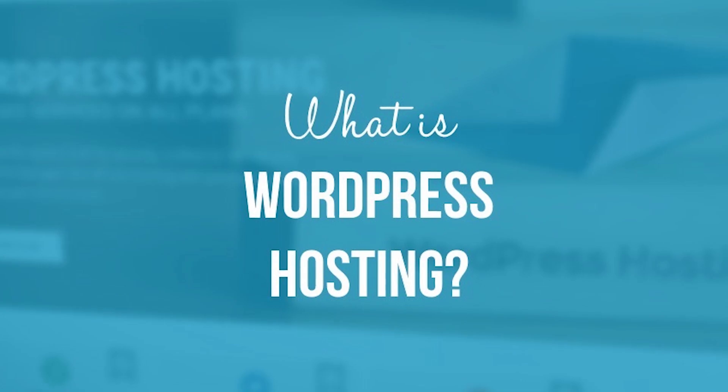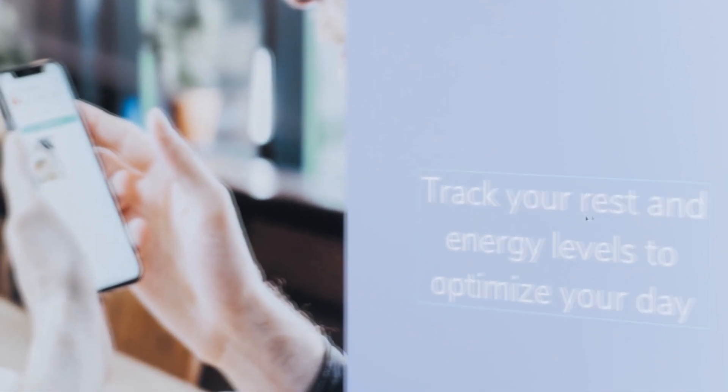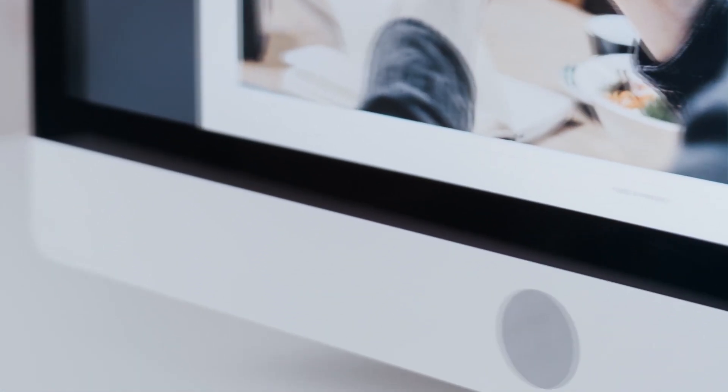Think of managed WordPress hosting as a shared server, but everyone uses WordPress and nothing else. Managed WordPress hosting is a WordPress-specific hosting product that comes with customizations, optimizations, improved security, and features specifically for websites that are built on WordPress.